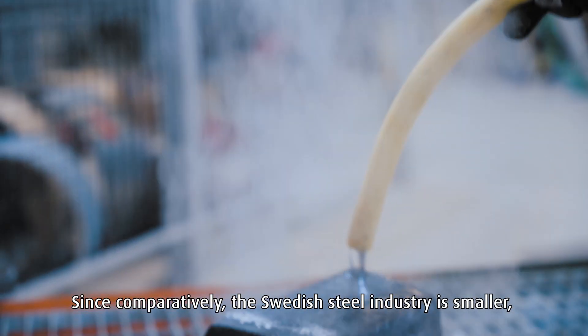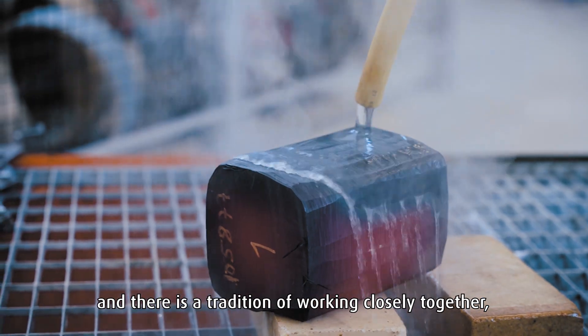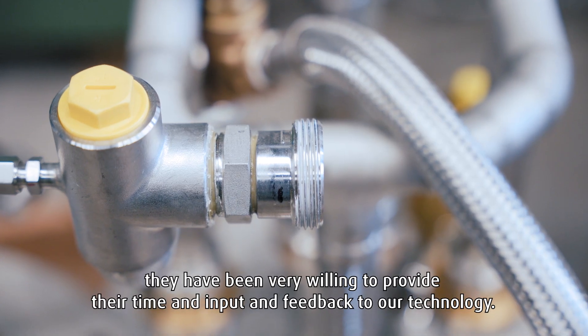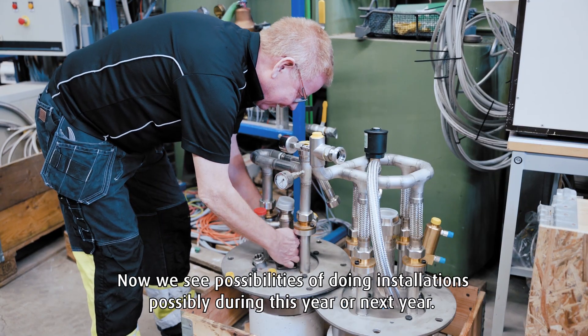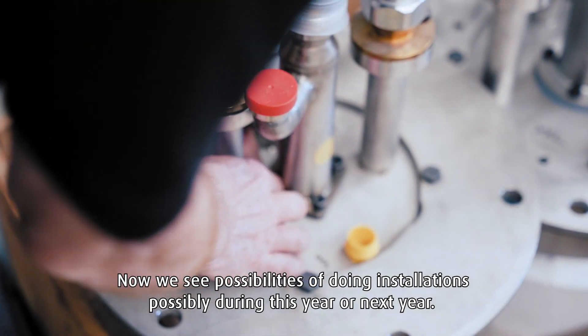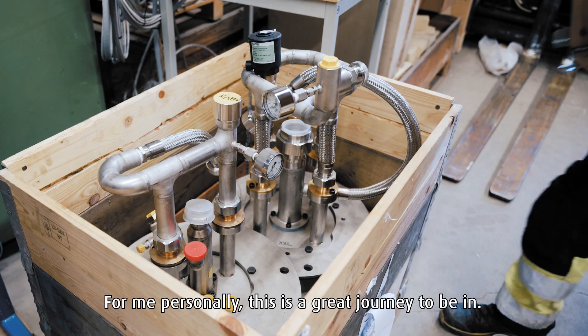Comparatively, the Swedish steel industry is smaller and there is a tradition of working closely together. They have been very willing to provide the time and input and feedback to our technology. Now we see possibilities of doing installations possibly during this year or next year. For me personally, this is a great journey to be in.